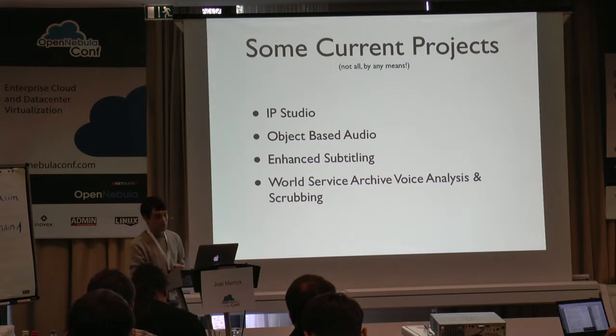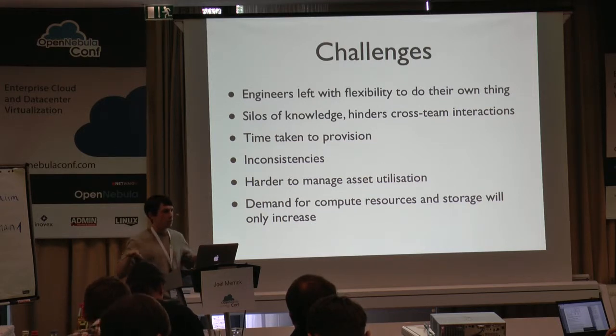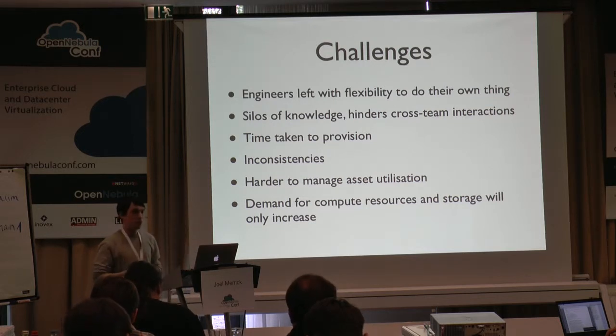As we've been running for quite some time and engineers have got a lot of flexibility to do their own thing, that can sometimes bring challenges. A certain project team may have a certain way of working and another may have a different way. That allows them to be flexible without constraints, but it creates a problem in terms of generating silos of knowledge where there's no cross-sharing or best practices. Some of the time taken to provision was long because project teams would be ordering their own kit, waiting for it to be delivered, having to wait for it to be installed, and configuring themselves in different ways.